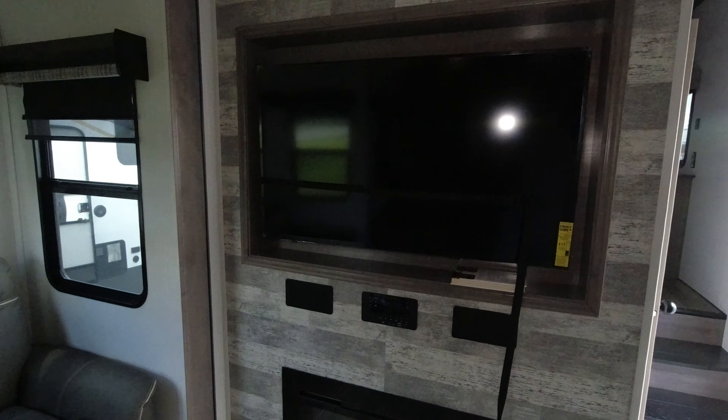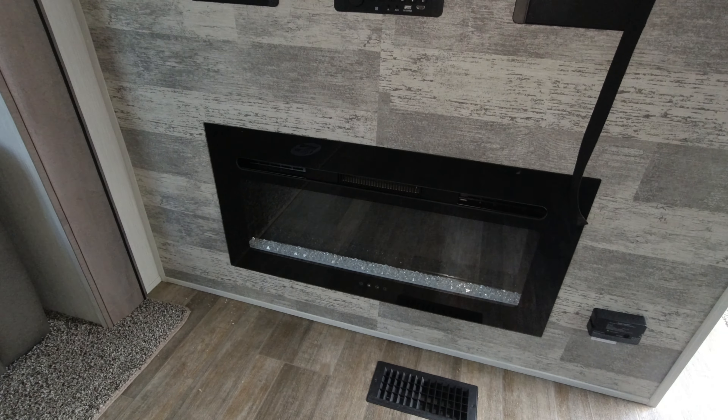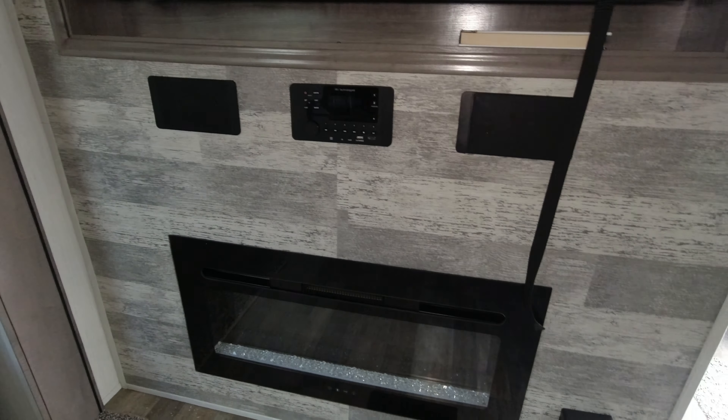Look at the television in here — it's very large. I'm going to guess it's 50-55 inches. Fireplace. Stereo. As we head back to the bedroom.